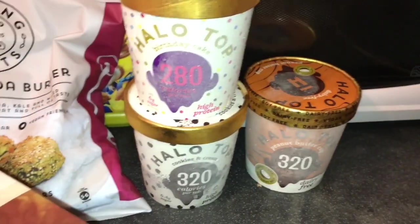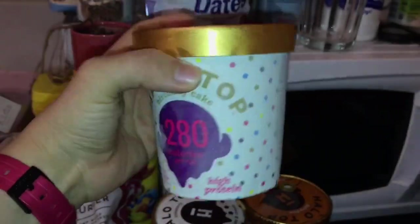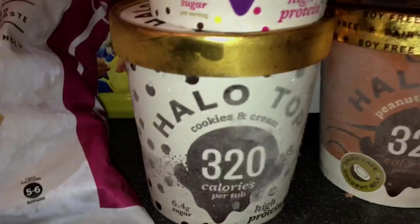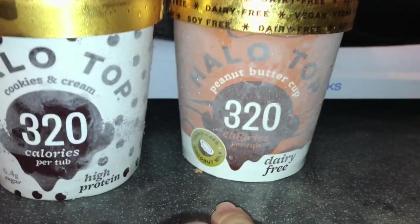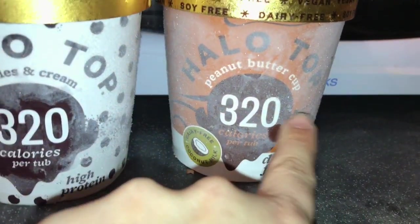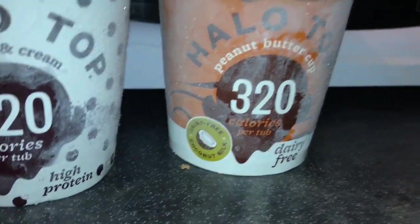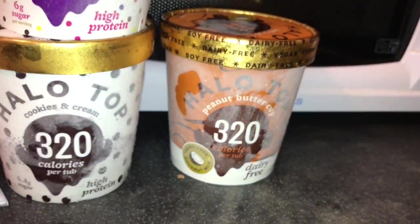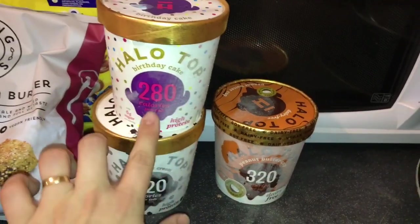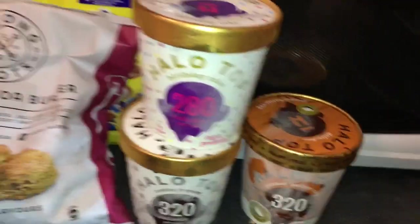And this is a little treat that was on sale at Tesco yesterday — three Hello Tops ice creams! This is birthday cake flavor at only 280 calories per whole tube. We also got cookies and cream at 320 calories, and peanut butter dairy-free — I haven't tried the dairy-free version yet — also 320 calories, made with coconut milk. All three were on sale for £10, usually £5 each, so it was basically one for free!